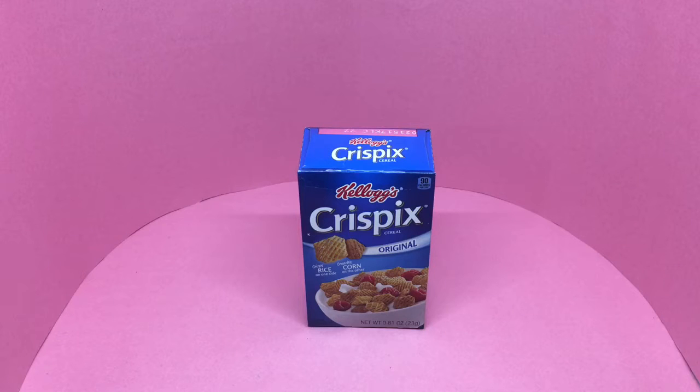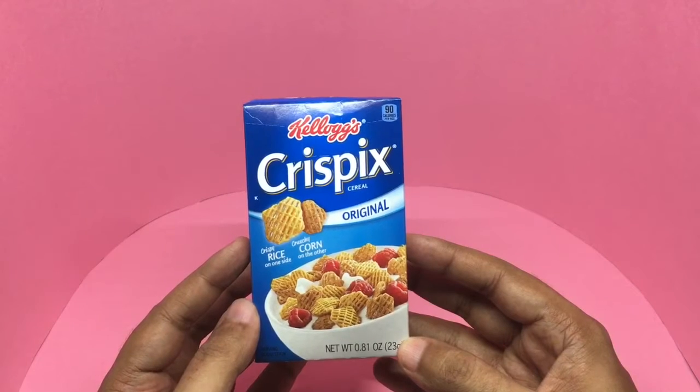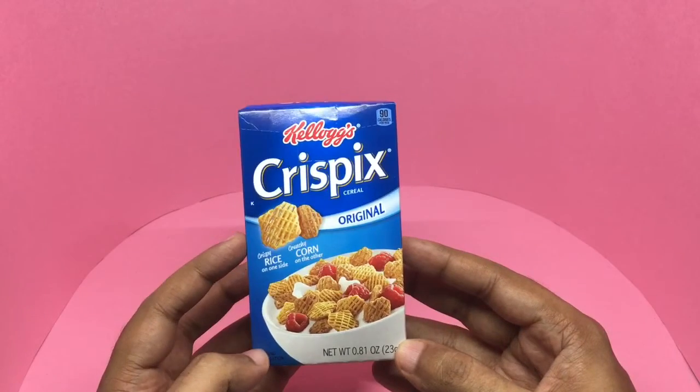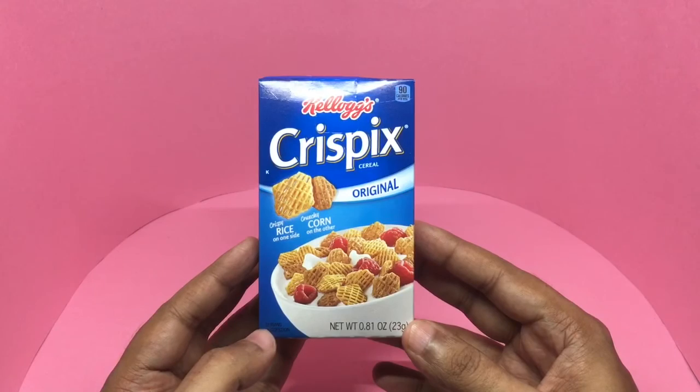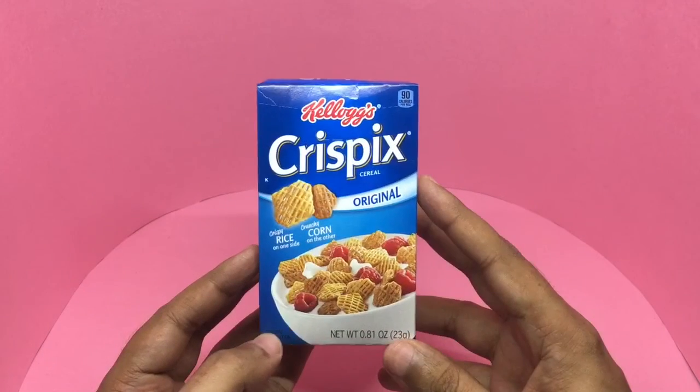Let's take a look at this Kellogg's Crispix cereal. It's crispy rice on one side and crunchy corn on the other side. That's how it looks — really interesting looking cereal. Haven't seen this before.